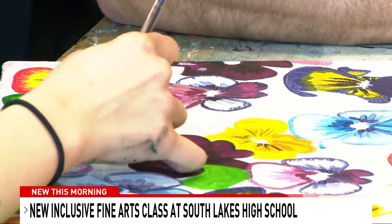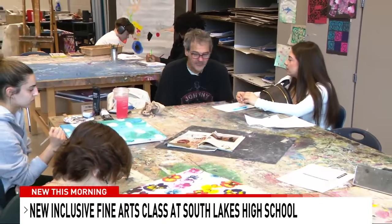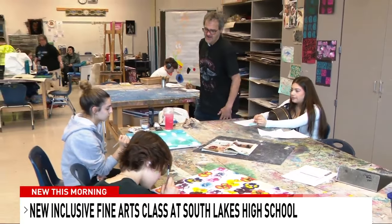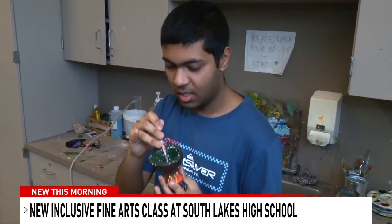"I'll make suggestions and stuff, but we want you to make the art that matters to you." In his inclusive fine arts class, with both neurotypical students and students with disabilities, all of them get the chance to do just that.